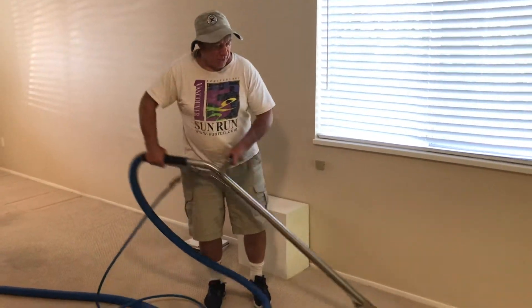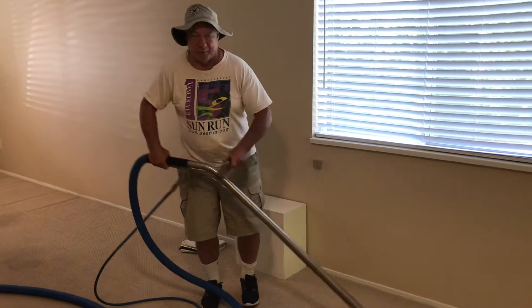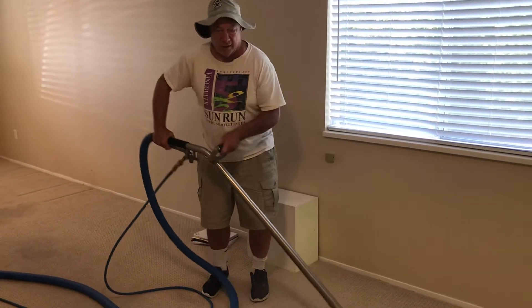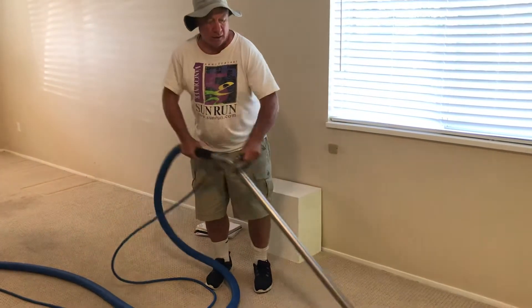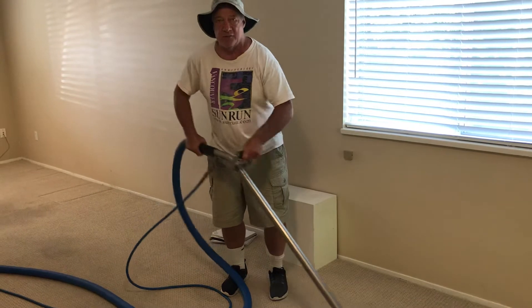Over and down from Able Carpet Care, cleaning the carpets in an empty suite. It's been pre-sprayed, and also 200 degrees heat from the truck.